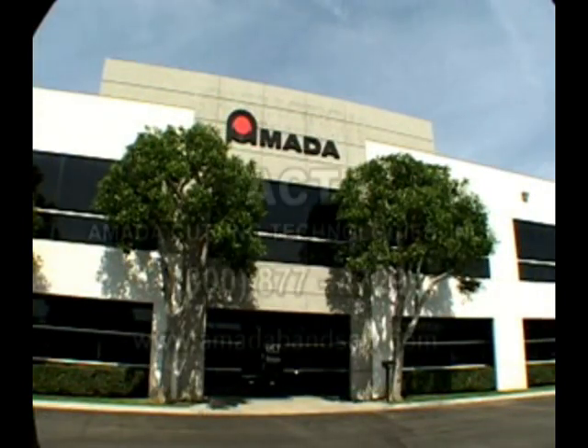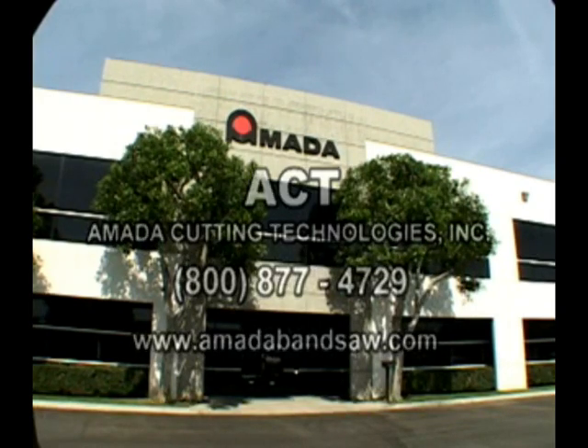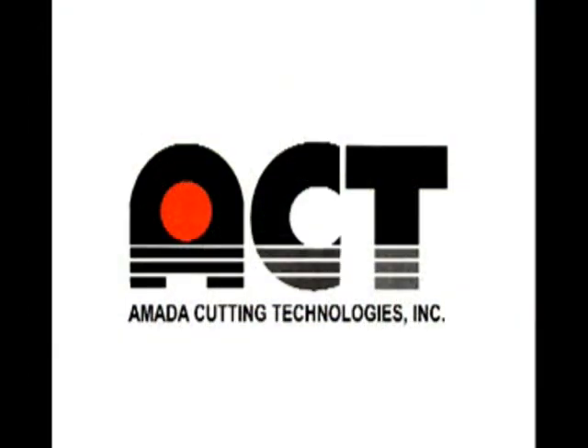If you have a technical question or need service, call us at 1-800-877-4729, or visit us on the web at www.amadabanzo.com. We'll be glad to assist you.